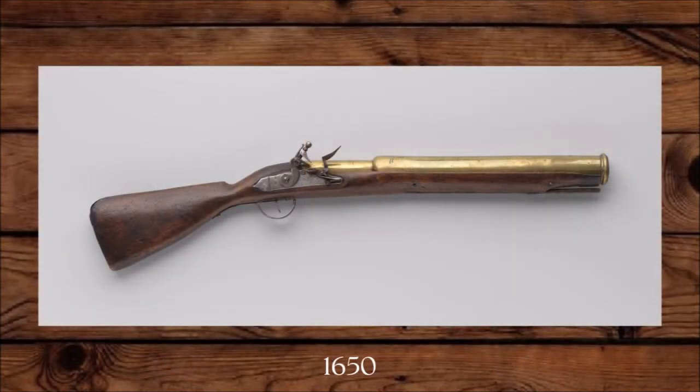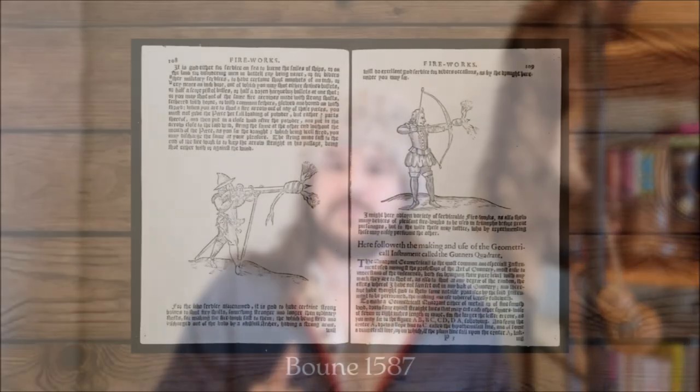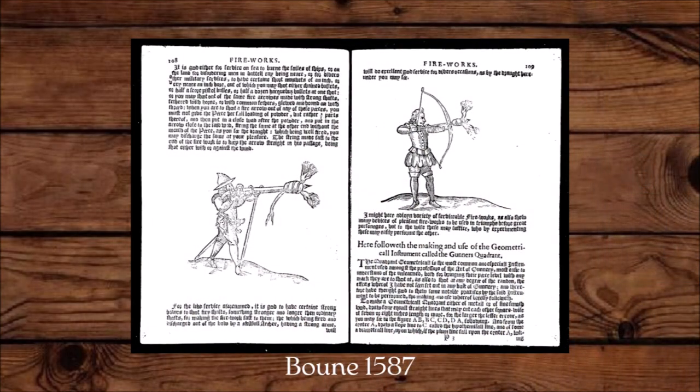There are a few surviving examples of pyrotechnical blunderbusses in Dutch museums, but I haven't been able to find any outside of the Netherlands. I have two earlier sources of shooting arrows from muskets — one is from William Boone from 1587, which shows the shooting of fire arrows from both muskets and with bows.